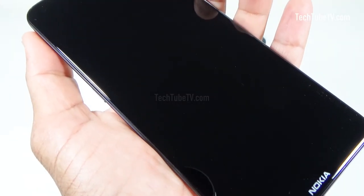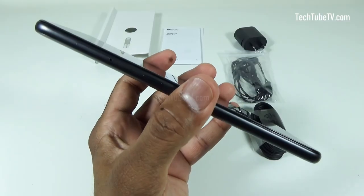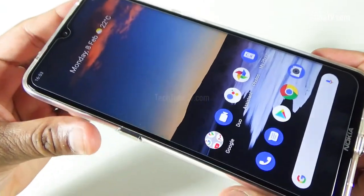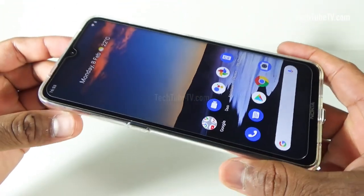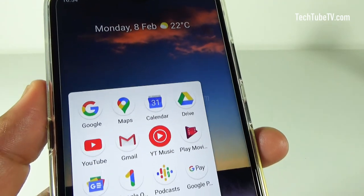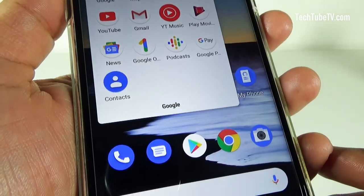This smartphone features a 2.5D glass front and scratch-resistant composite back. The slim design with curved edges provides a comfortable feel in the hand. The screen display is a 6.55-inch HD+ screen. Screen type is an IPS LCD, and the screen resolution is 720 x 1600 pixels.